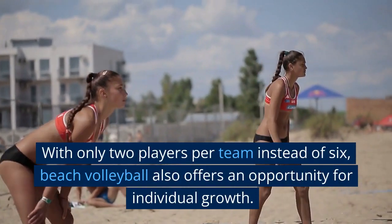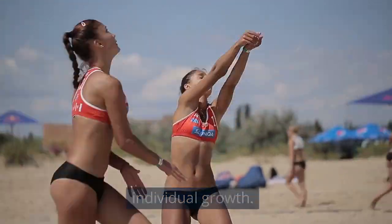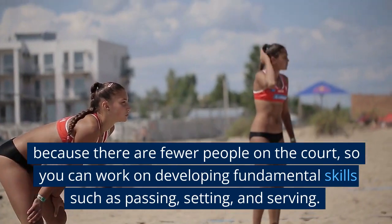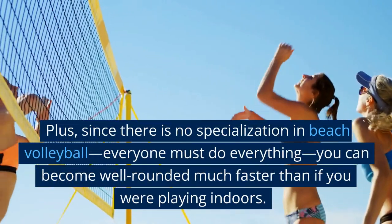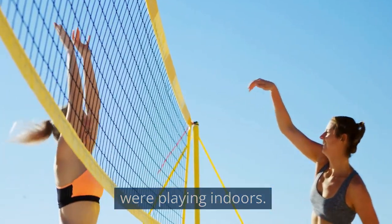With only two players per team instead of six, beach volleyball also offers an opportunity for individual growth. You don't have to rely as much on your teammates because there are fewer people on the court, so you can work on developing fundamental skills such as passing, setting, and serving. Plus, since there is no specialization in beach volleyball, everyone must do everything, and you can become well-rounded much faster than if you were playing indoors.